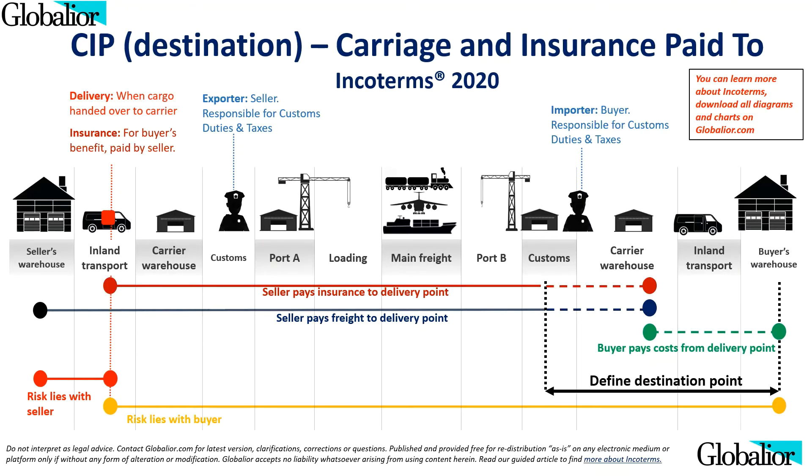CIP, or Carriage and Insurance Paid To, is similar to CPT, but in this case the seller must also purchase insurance. This rule is suitable if mandating sufficient insurance of the cargo is a concern. CIF is a maritime transport only term, while CIP can be used for any mode of transportation. The level of insurance cover under CIP is more comprehensive than CIF. When using CIP: export clearance is done by seller, freight costs are paid by seller, import clearance is done by buyer, insurance is purchased by seller for the buyer's benefit, any mode of transport can be used, and delivery is made when cargo is handed over to the carrier.